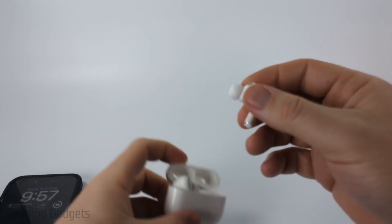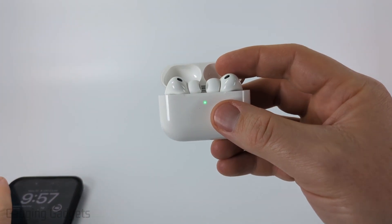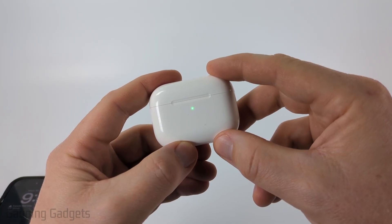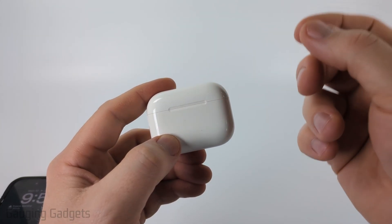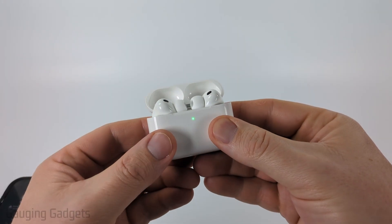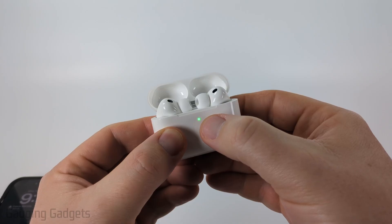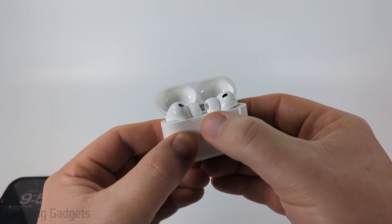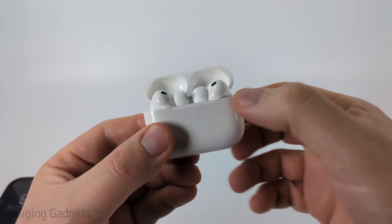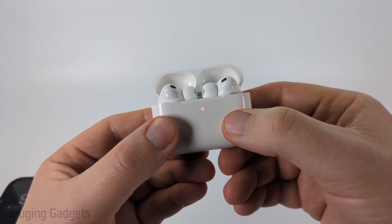If that's still not working, I recommend resetting your AirPods and reconnecting them to your iPhone. Put them in the case, close the lid, and wait 30 seconds. Then open the case and press the button on the back three times — you'll tap it twice in rapid succession, three rounds total. On the third press, you'll see the light turn orange, which means it's going through the reset process. Wait until the light turns white, which may take up to 20 seconds.